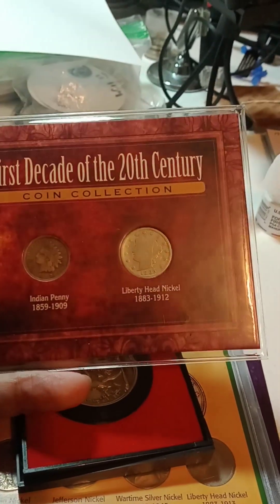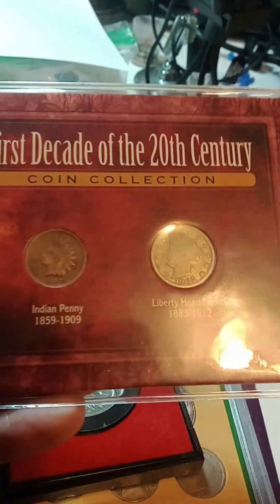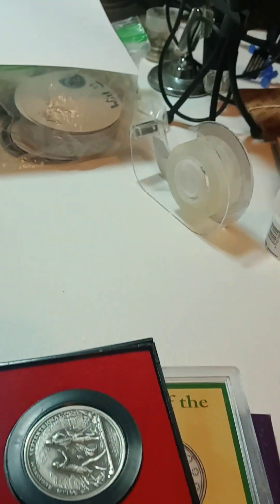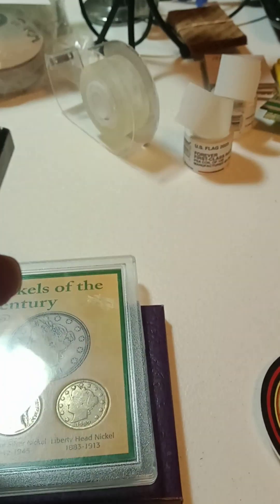The next one is going to be first decade of the 20th century — we have an Indian Head set and a V-nickel. That's auction number two.